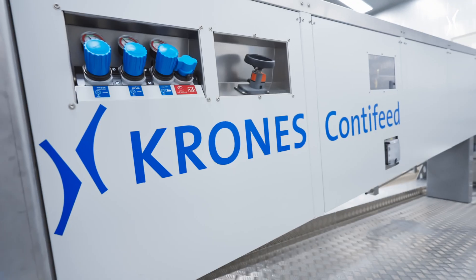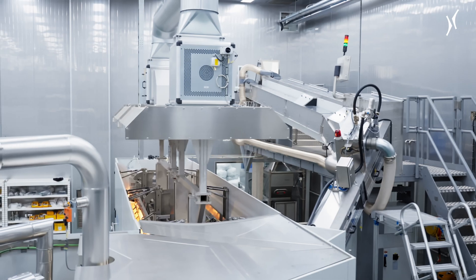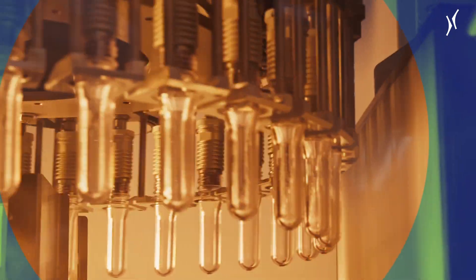Second, the line offers double the safety since we can sterilize both the preforms and the blow molded bottles, the latter with peracetic acid. That allows us to achieve a higher degree of product stability than others can.